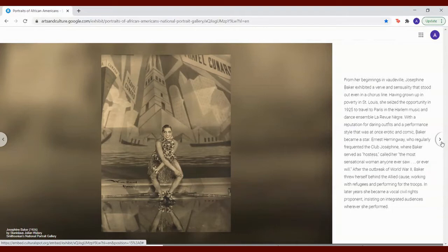Ernest Hemingway, who regularly frequented the club Josephine where Baker served as hostess, called her the most sensational woman anyone ever saw or ever will. After the outbreak of World War II, Baker threw herself behind the Allied cause, working with refugees and performing for the troops. In later years, she became a vocal civil rights proponent, insisting on integrated audiences wherever she performed.